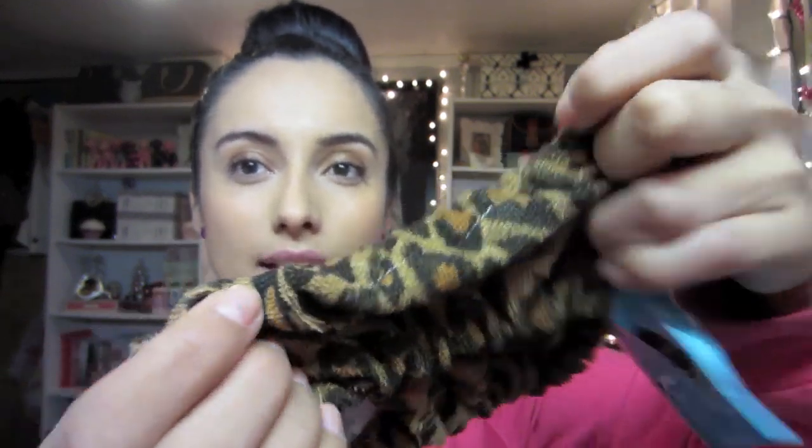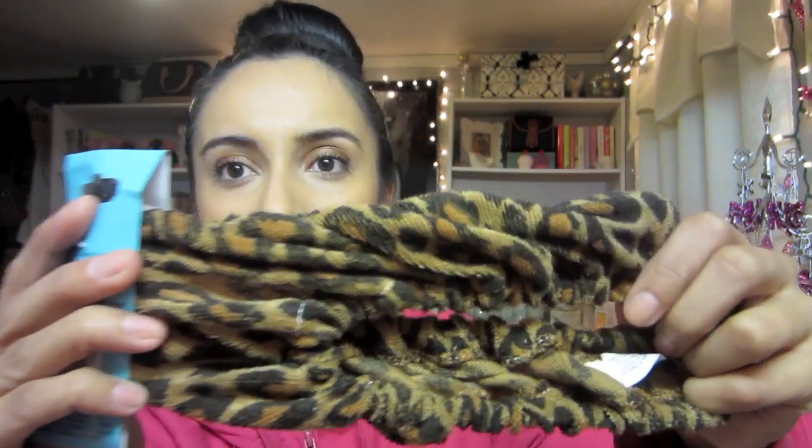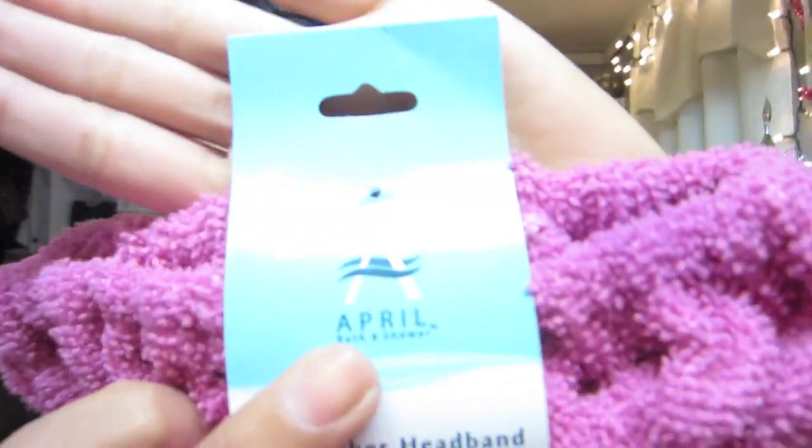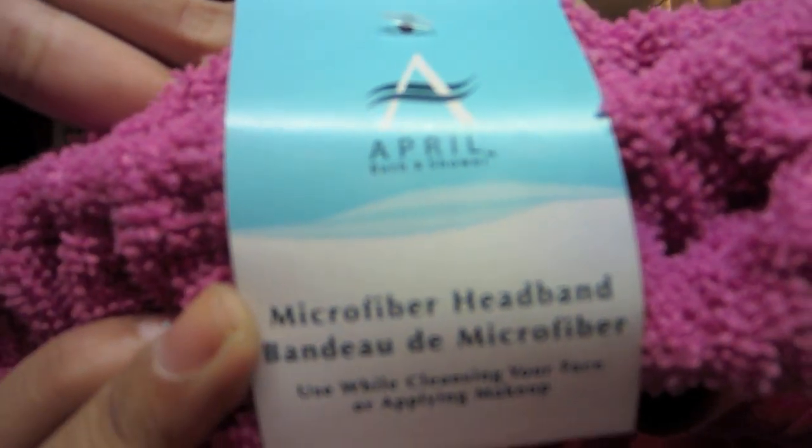I got this little headband and it's just animal print - a microfiber headband and it's super soft. I like to use these whenever I'm doing my makeup because it gets all of your hair out of your face. I got this one and then I got a pink one. They had like green and purple too - they're super cute and I highly recommend them for stocking stuffers. They're by the brand April Bath and Shower.